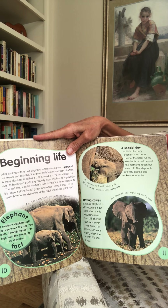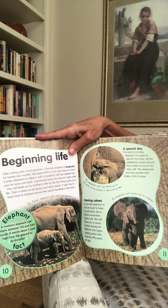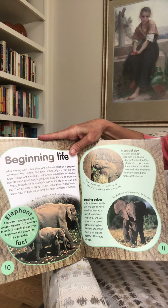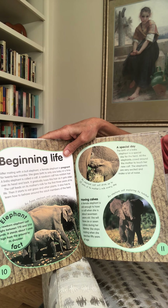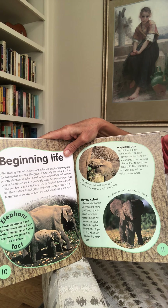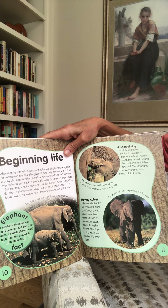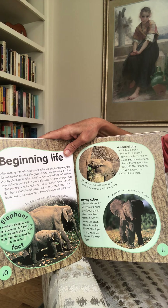Beginning life. After mating with a bull elephant, a female elephant is pregnant for 22 months — that's a long time; people are pregnant for nine months. She gives birth to only one baby at a time. A baby elephant is called a calf. A newborn calf has reddish hair over its back and head, which it gradually loses as it gets older. The calf feeds on its mother's milk for the first three years of its life, then starts to eat grass and other plants. It also has to learn how to behave around the adult members of the herd.